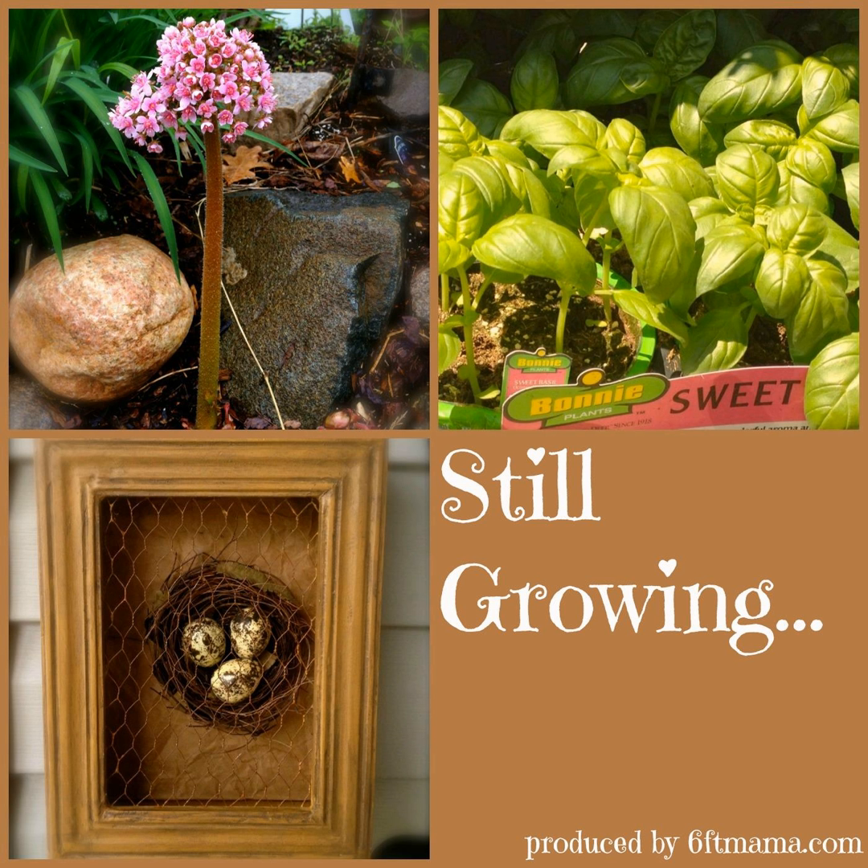From lovely Maple Grove, Minnesota and SixFootMama.com, this is Still Growing with Jennifer Ebeling. Still Growing is a gardening podcast dedicated to helping you and your garden grow. Hi there, everyone, and welcome to Still Growing, and thank you for listening. I'm your host, Jennifer Ebeling.